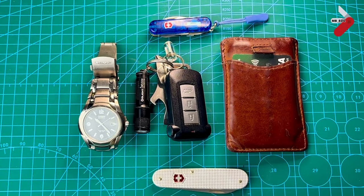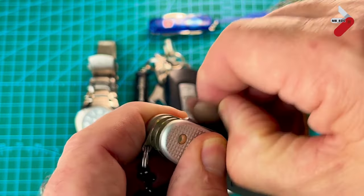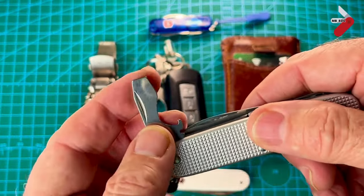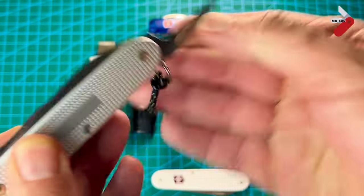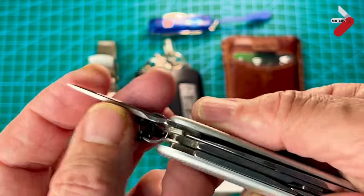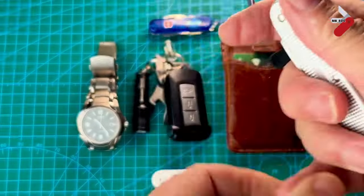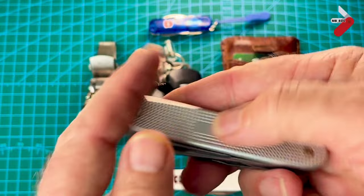Another knife I carry a lot is the Victorinox Pioneer X Alox. It's a chunkier knife with a really good, thick blade. The tools are slightly thicker than on standard Victorinox knives. It has a can opener with a small flat head, a large flat head, bottle opener or cap lifter, and wire stripper. Then there's an inline awl, which is brilliant — much better than the back-tool awl found on some Victorinox knives. And my favourite tool: the scissors. Like all Victorinox scissors they cut well, and these are a decent size.